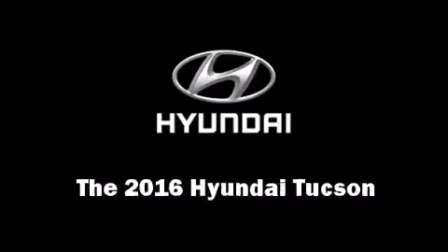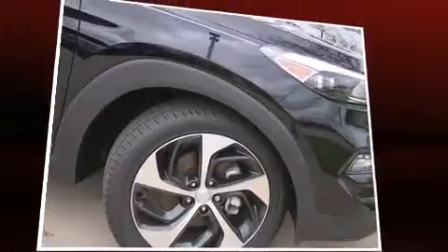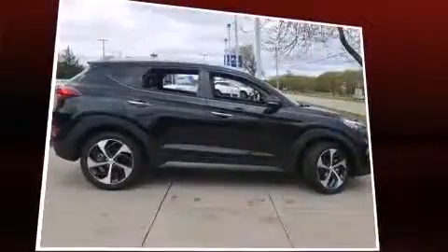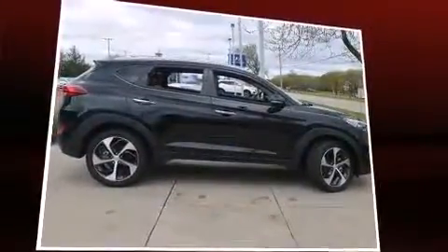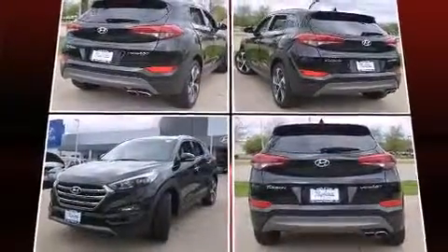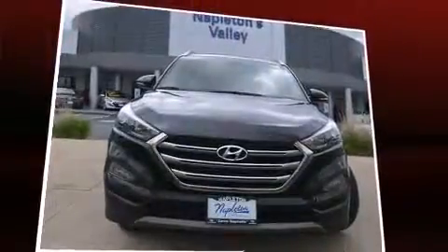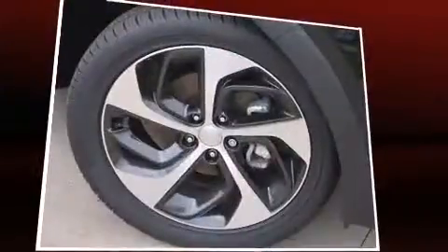The 2016 Hyundai Tucson features an automatic transmission, front-wheel drive, and an efficient four-cylinder engine. Turbocharger technology provides forced air induction, enhancing performance while preserving fuel economy. It's equipped with tons of terrific amenities but it won't break your budget.